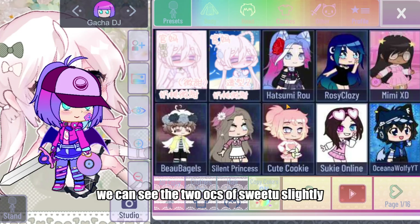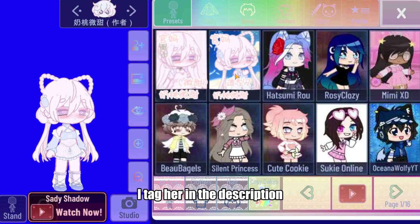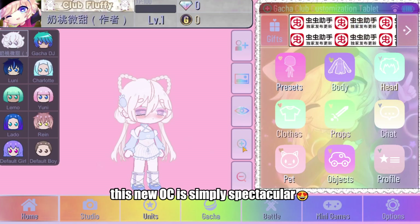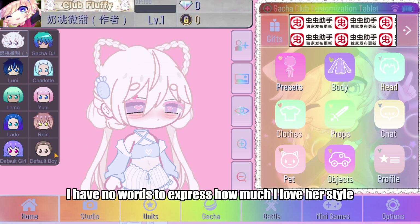In the press-it section, we can see the two OCs of Sweet 2 — Slightly, the creator of this mod. I'll tag her in the description in case you don't know her channel yet. She makes some really cool rigs and edits. This new OC is simply spectacular; I have no words to express how much I love her style.